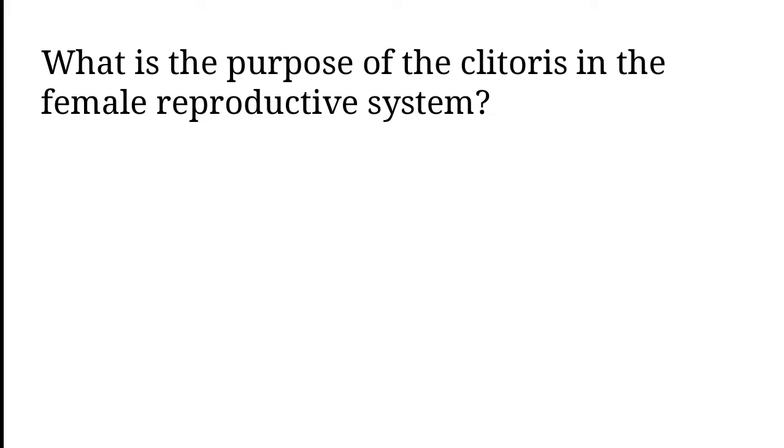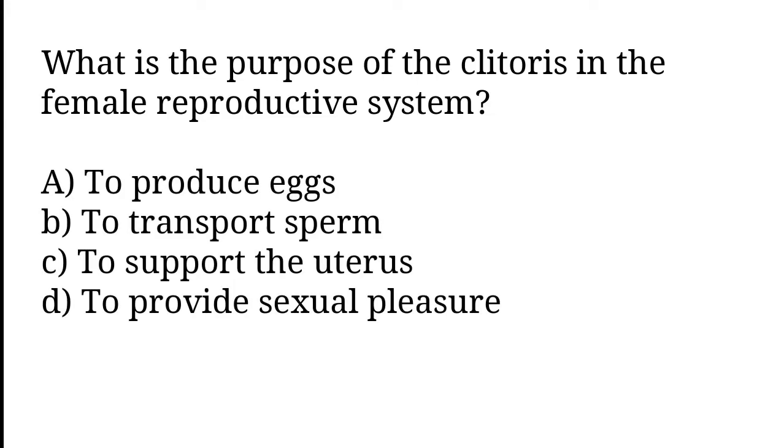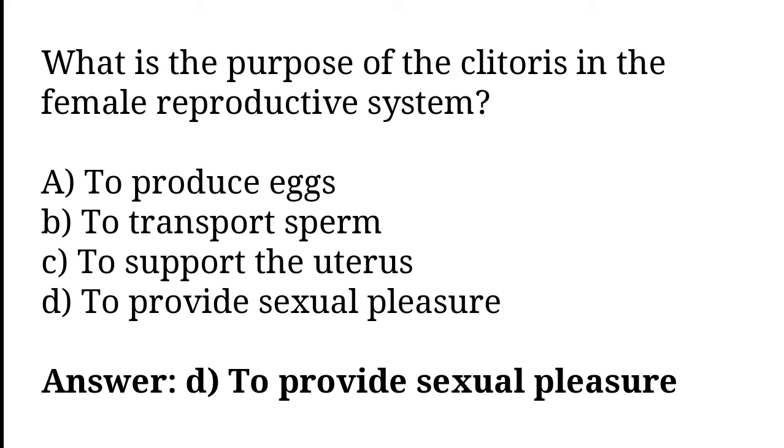What is the purpose of the clitoris in the female reproductive system? To produce eggs, to transport sperm, to support the uterus, to provide sexual pleasure. The correct answer is option D. To provide sexual pleasure.